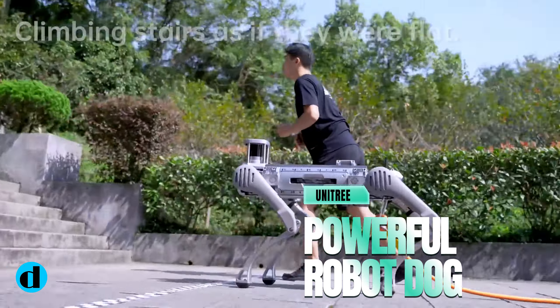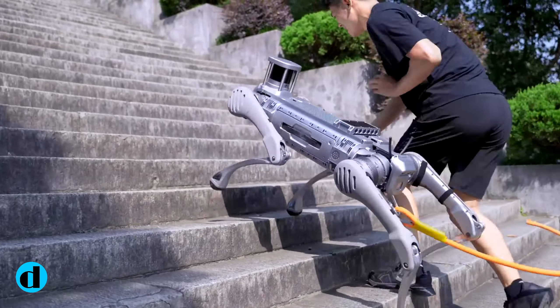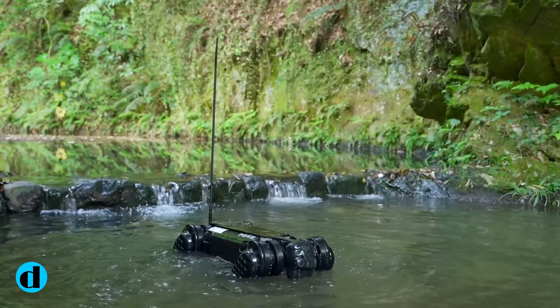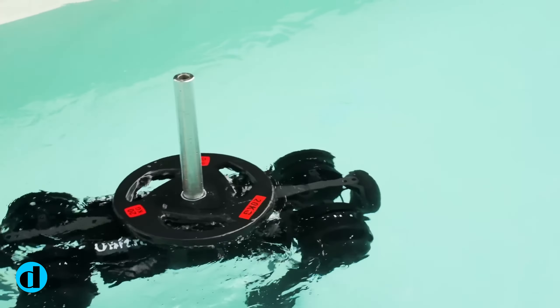Unitree Robotics' latest achievement in the field of industrial robotics is the B2 Quadruped Robot. Building on the success of its predecessor, the B1, this cutting-edge innovation promises to transform a variety of industries with its unparalleled capabilities.